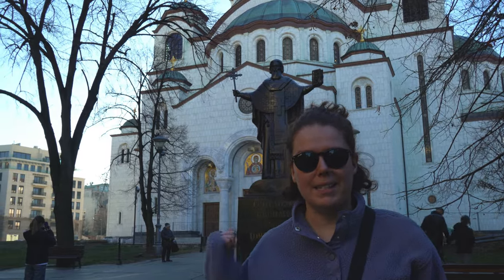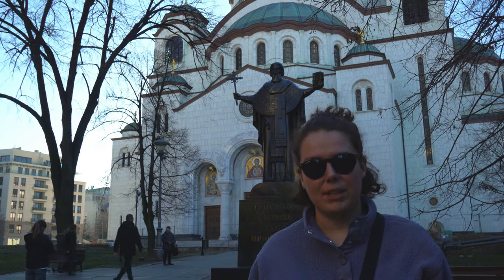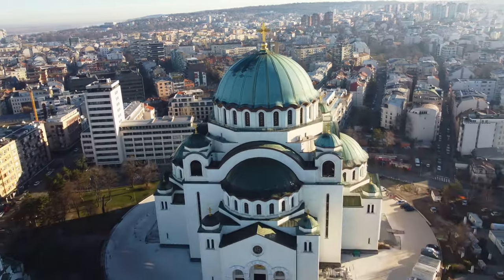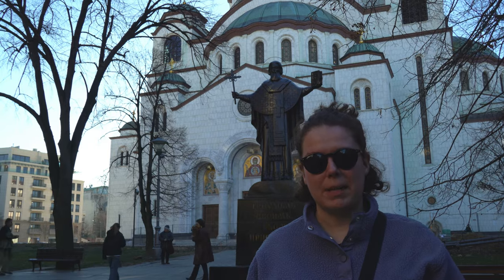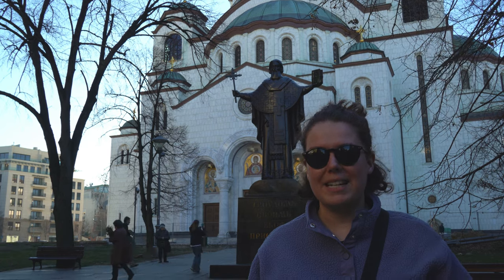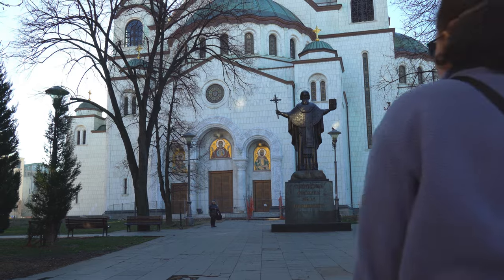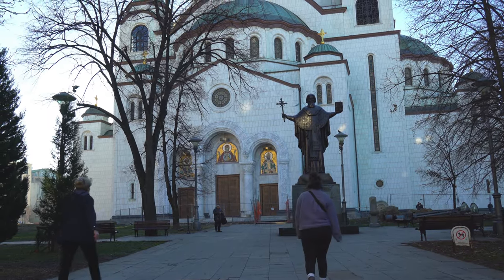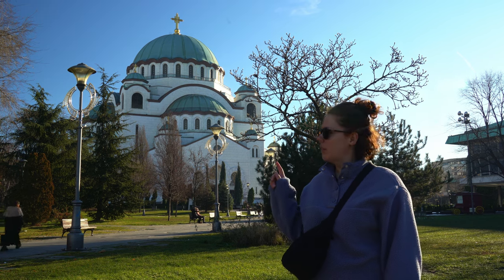Our first stop this morning is this huge Orthodox Church — the St. Sava Church. It is the largest Orthodox Church in all of the Balkans and it's a pretty impressive sight. Another cool fact: they actually began construction in the 1930s and only finished it in 2004, and it looks like they're still doing some work on it.